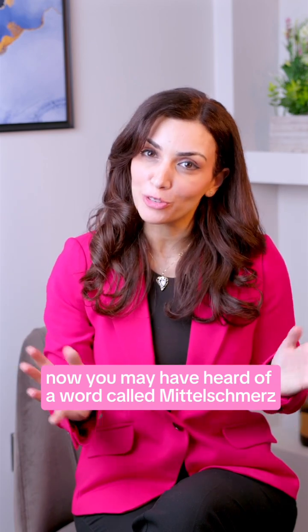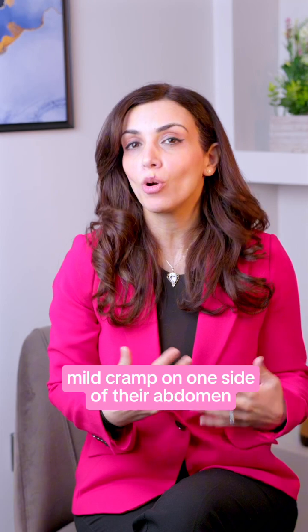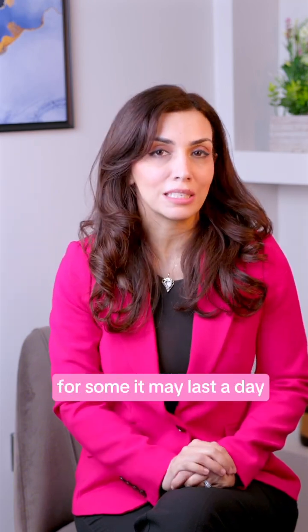You may have heard of a word called mittelschmerz, or what we call ovulation pain. Some women may experience some mild cramp on one side of their abdomen during ovulation. For most women, this may only last a few minutes. For some, it may last a day.